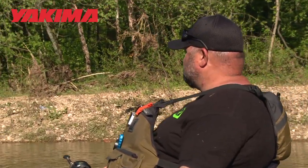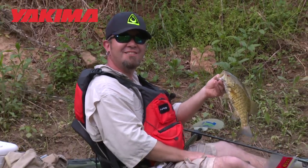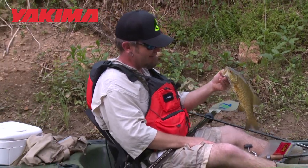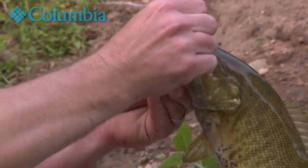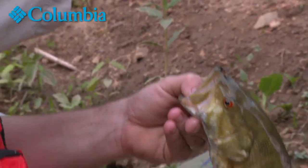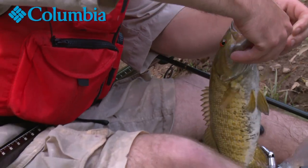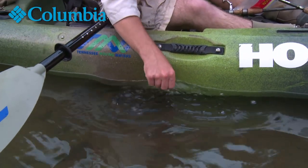It doesn't matter if you catch a fish. We got about a 14-inch — 13, 14 incher — and as you can tell, they still fight at 13 or 14 inches. They raise cane. Let's get him off the hook here. Come back and go swimmin', little buddy. He's gone.